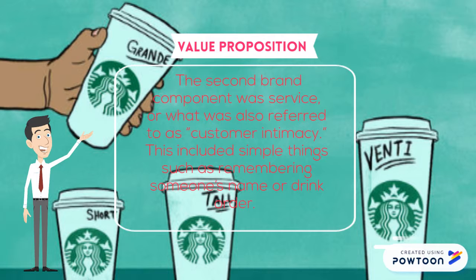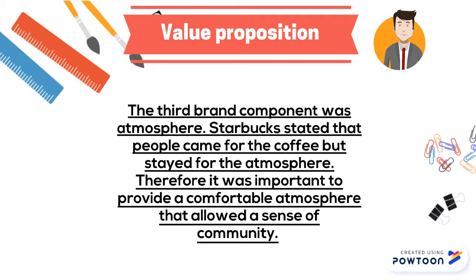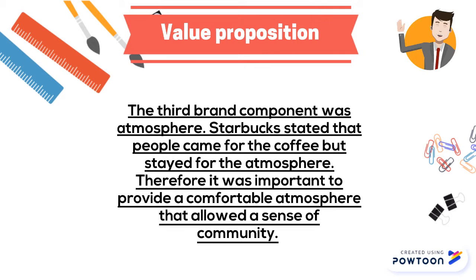The third component is atmosphere. Starbucks stated that people came for the coffee but stayed for the atmosphere. Therefore, it was important to provide a comfortable atmosphere that allows a sense of community.